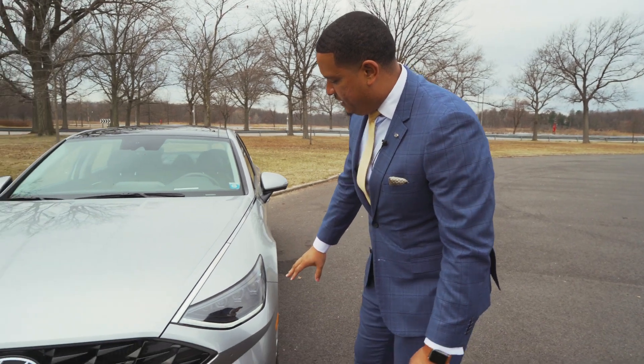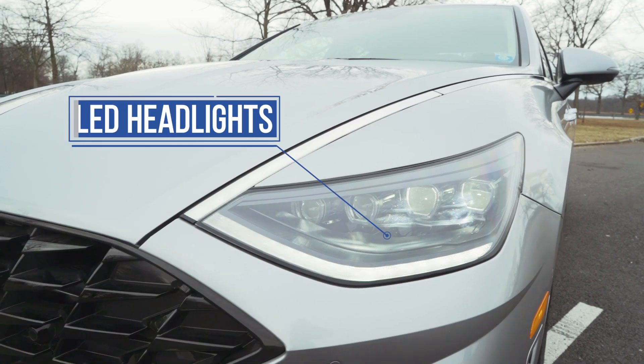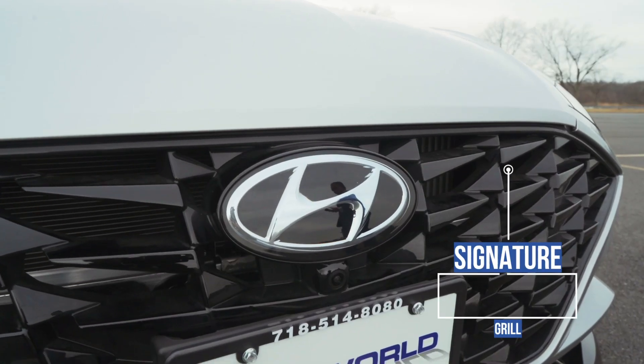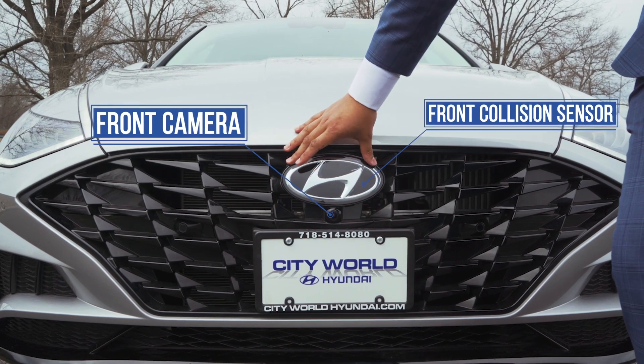Right over here, you'll see the daytime running lights, which comes up across the hood as well. You have the LED headlights, Hyundai's signature Cascade grille, along with the front camera and sensors.